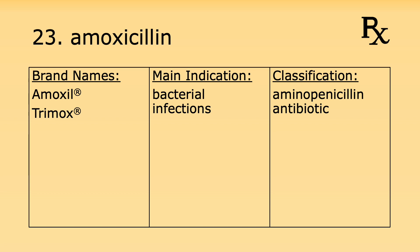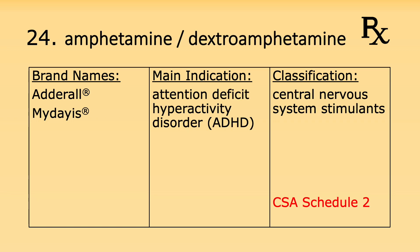Number twenty-three is amoxicillin. Its brand names are Amoxil and Trimox. It's used for bacterial infections and it's an aminopenicillin antibiotic. Number twenty-four is a combination of amphetamine and dextroamphetamine. Its brand names are Adderall and Mydayis. It's used for attention deficit hyperactivity disorder, or ADHD, and it's considered a central nervous system stimulant.